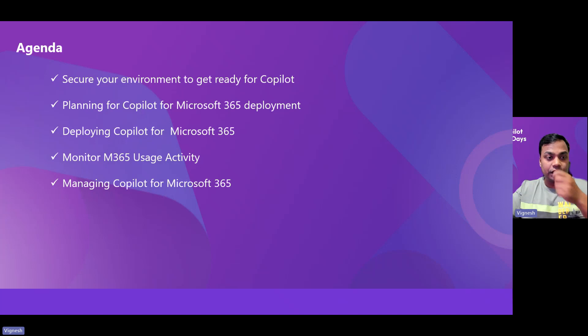Today's agenda focuses on five major pillars you need to address before rolling out Copilot for Microsoft 365. These are: security, planning with licensing, deployment, monitoring usage and adoption, and managing Copilot through its admin console — similar to how you manage SharePoint, Exchange, Teams, and OneDrive.